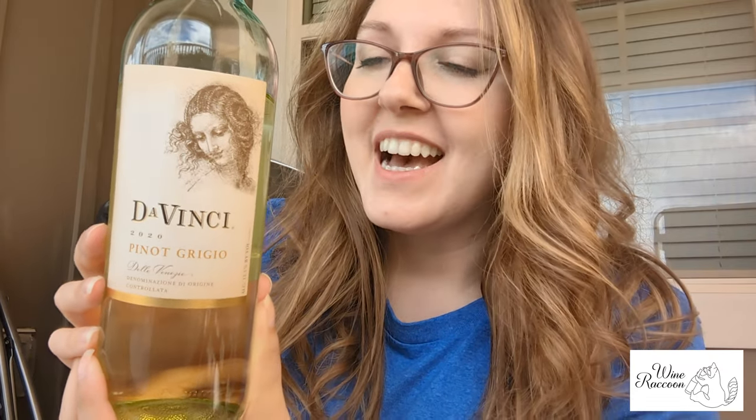Hello everyone and welcome to Wine Raccoon. It is such a beautiful day outside — I did decide to do a couple of videos outside. Hopefully it doesn't get too noisy between the airplanes and the birds. Today we have Da Vinci Pinot Grigio. This one is a 2020 from Italy and it is supposed to have floral aromas as well as hints of ripe apple and tropical fruit. So let's go ahead and take this one for a spin.